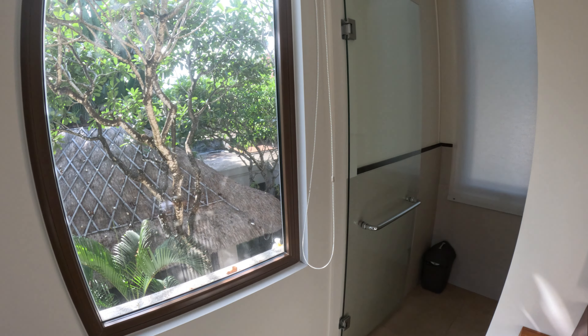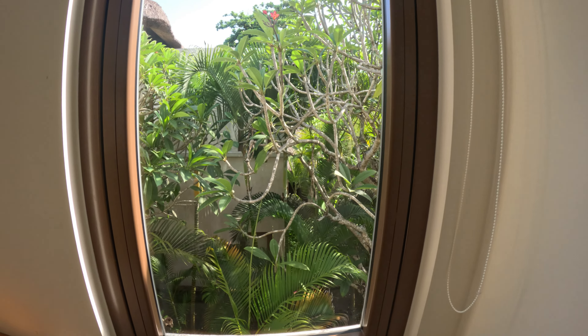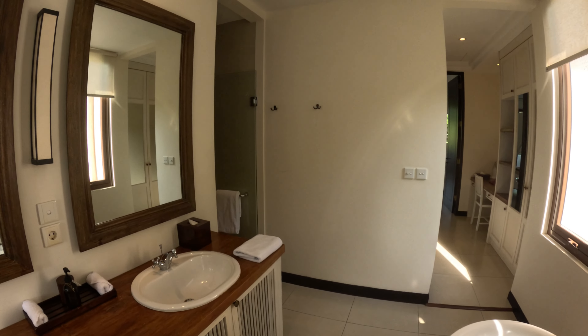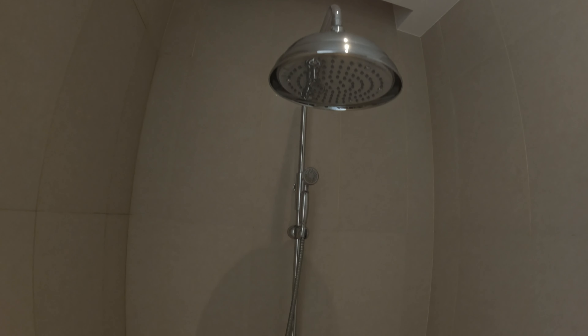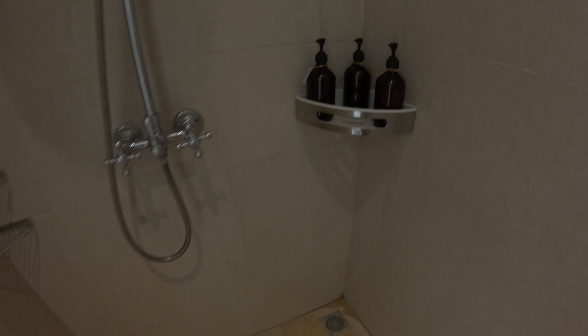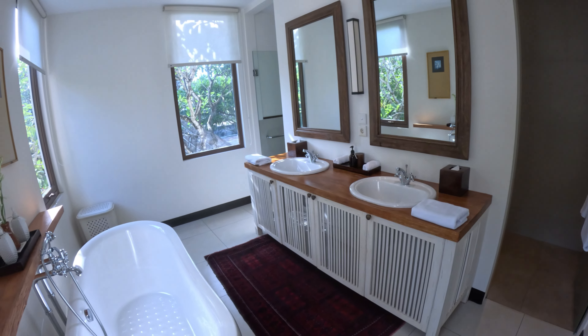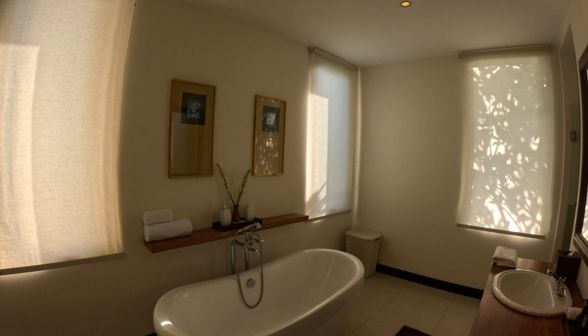Just coming out of the shower area, there's a window with views into the beautiful tropical gardens. On the other side, a glass door with a towel rail leads into a walk-in shower cubicle with an overhead rain shower, a handheld shower, soap, shampoo, and conditioner on the wall — immaculately clean. With the blinds rolled down, you can see they block out all the light completely.